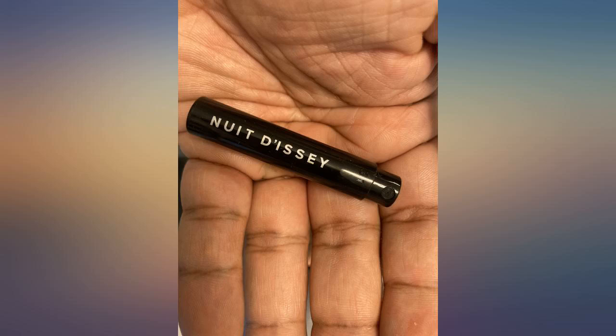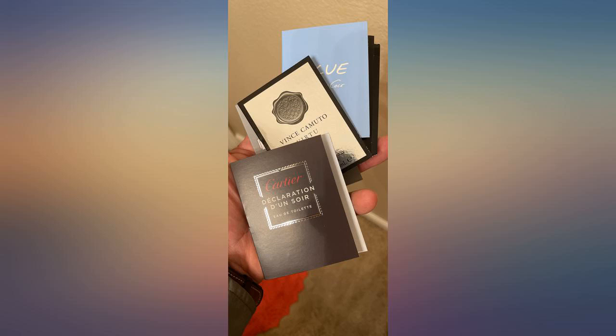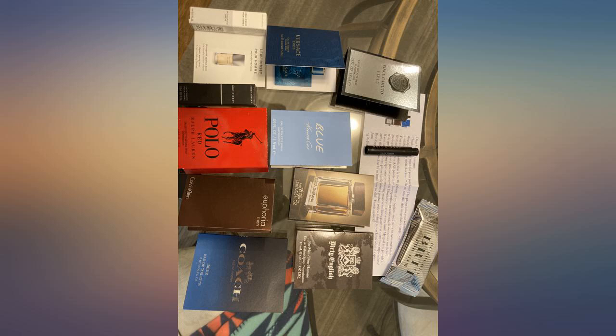I try to buy the hubs a new scent every year, but he is picky, very picky, and would end up with an expensive miss sometimes. This set let him sample many different scents, set aside the ones he really liked, and let me know what to buy in a larger size next time. And so far, all have been hits.